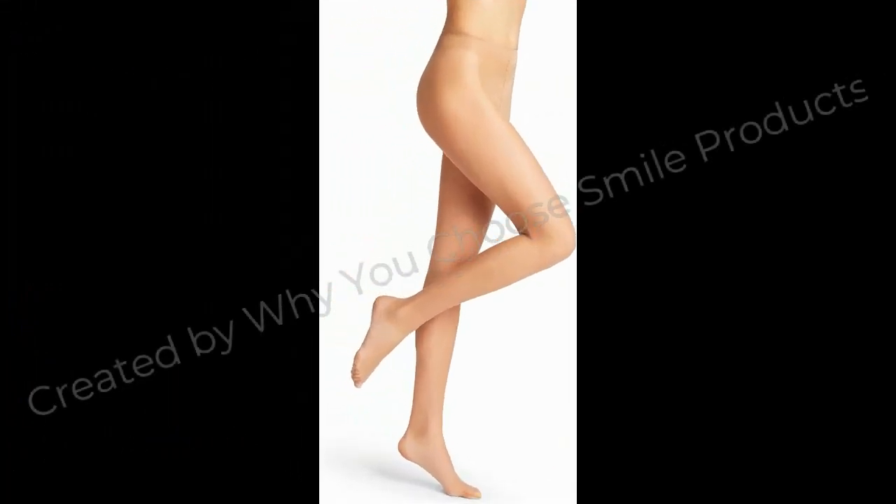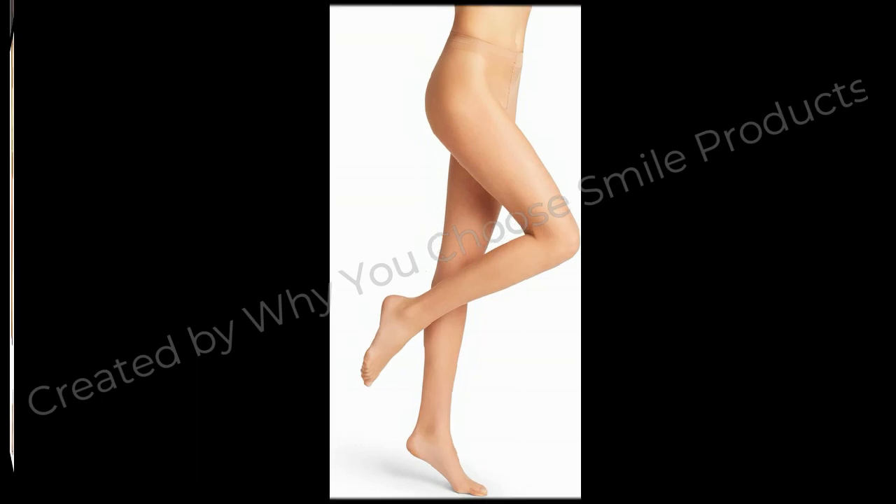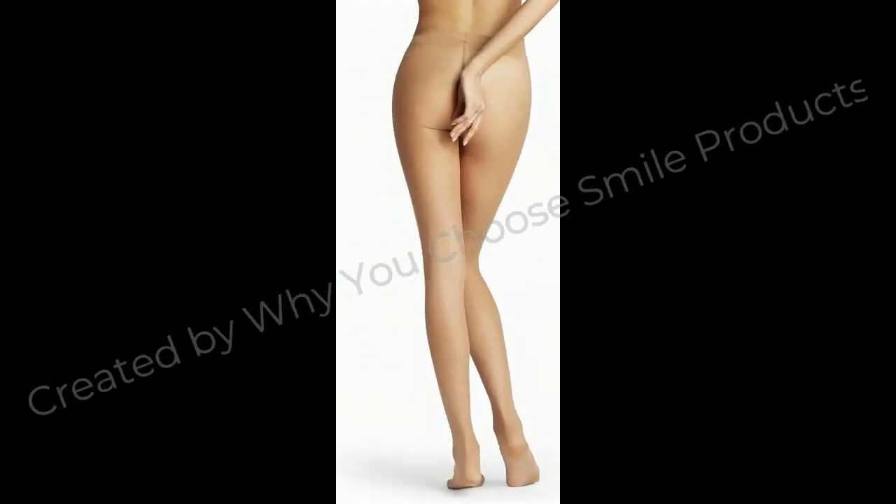Hello wonderful viewers, we are thrilled to have you here. Hope you are fine and doing well. Today we have got something truly exciting for you.